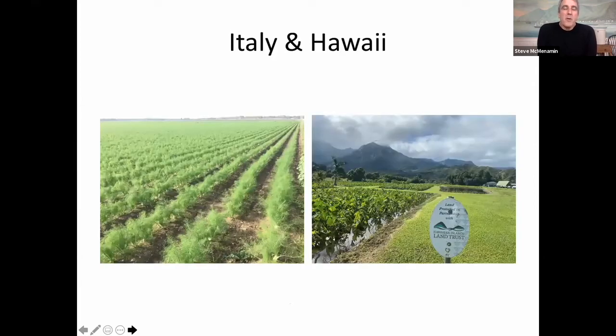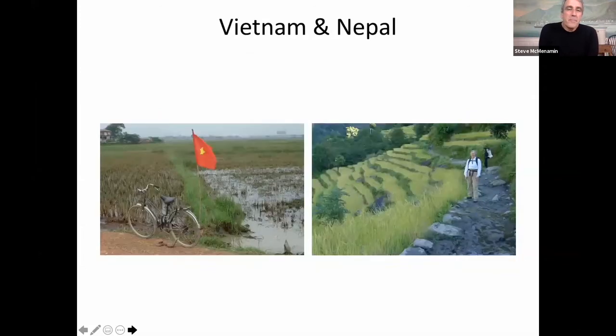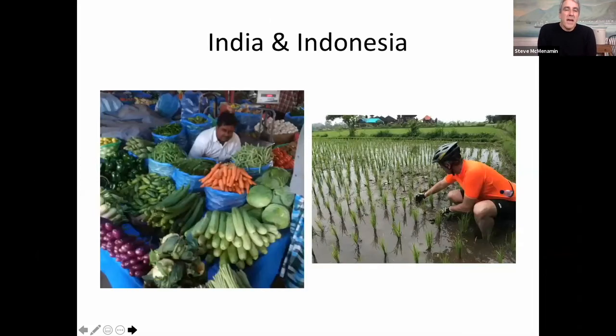In our research for the restaurant, we went literally all over the world looking at small-scale agricultural practices — fennel on the left in Italy, taro on the right in Hawaii, rice in Vietnam, a cover crop in Nepal near Annapurna — there's a picture of my wife Ingrid as we're hiking along the Annapurna circuit — and a farmer's market in India. Here I'm helping — not really helping that much — but I'm weeding a rice paddy in Indonesia.